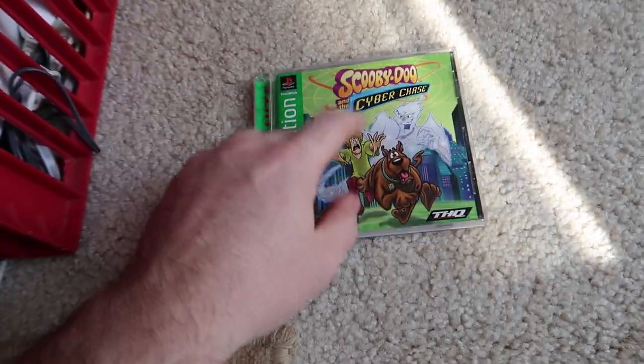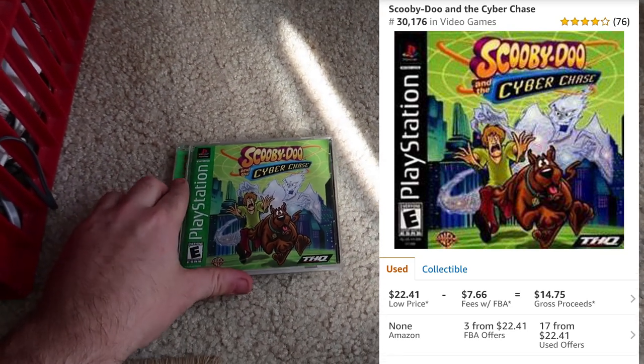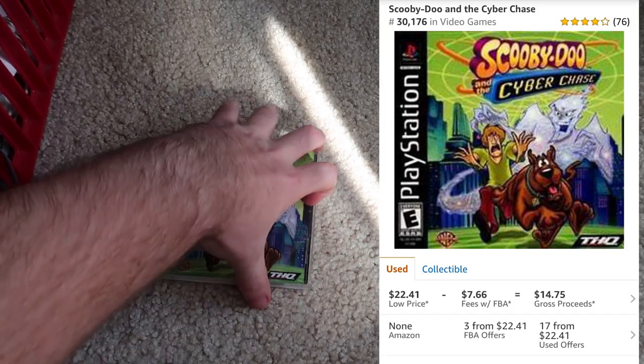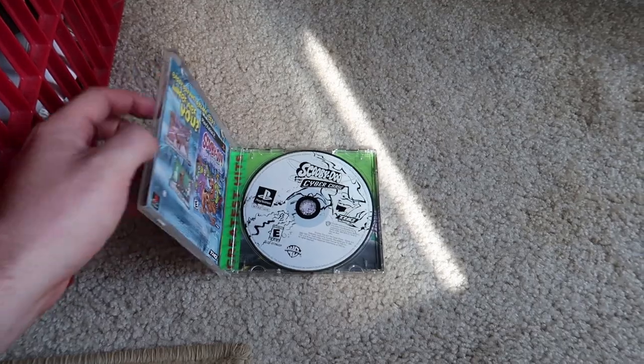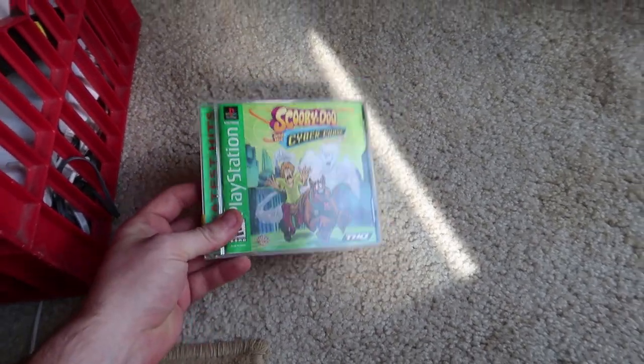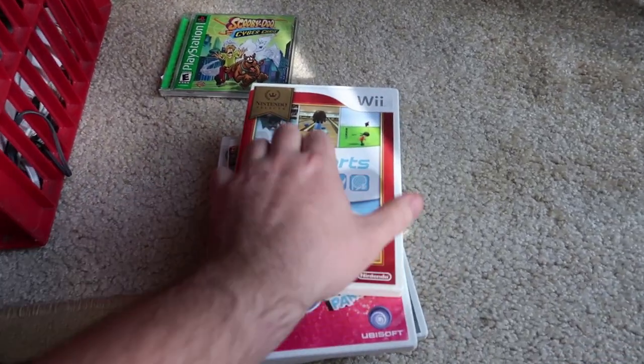Scooby-Doo games are really spiked right now — this one is complete and super clean. Not all discs are in great condition but this one is perfect, so for $4 that's a no-brainer. Then we have a bunch of Wii games — Wii Sports is in there.